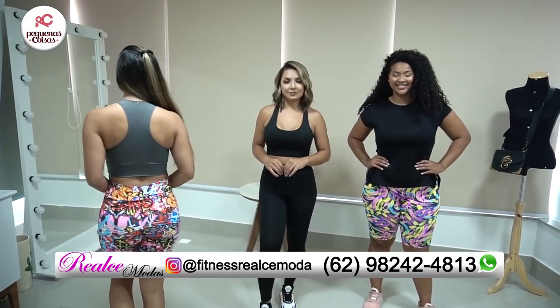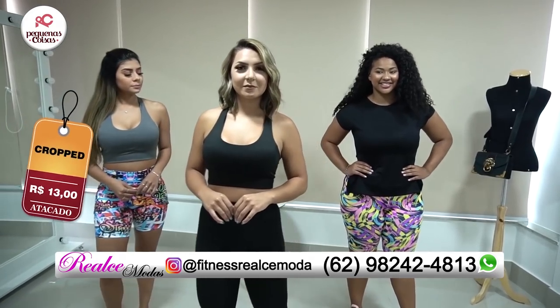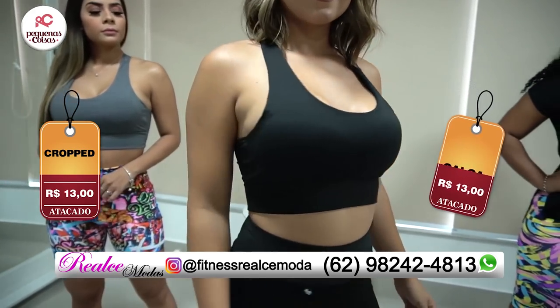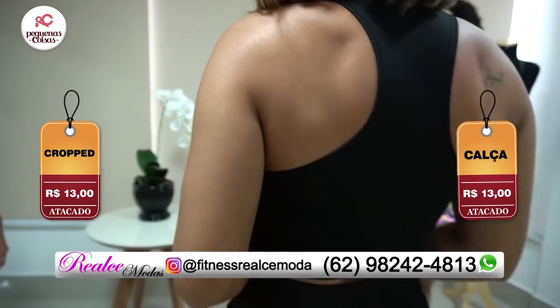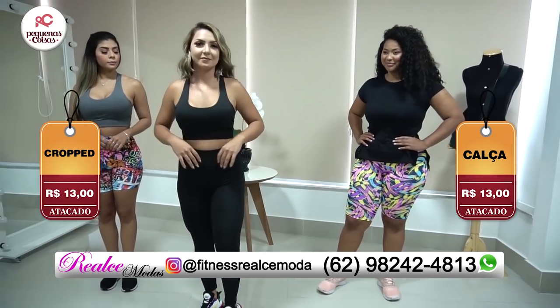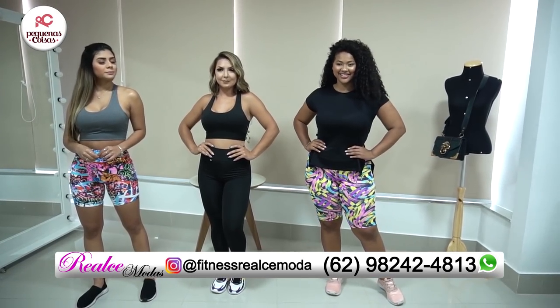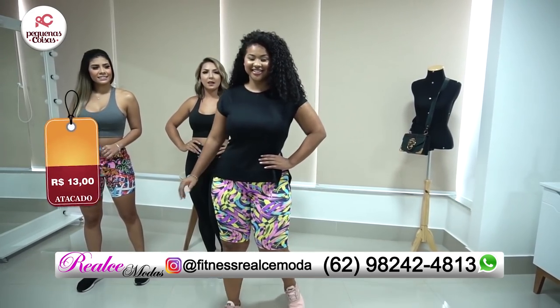A Babalu está vestindo um look lindo. Olha que lindo esse look, gente, só R$13,00 cada peça. Crop R$13,00, calça R$13,00 também. Eu fico chocada de falar preço para vocês, porque é extremamente acessível. Quem fabrica vende mais barato, né? A Letícia está vestindo um look lindo também.